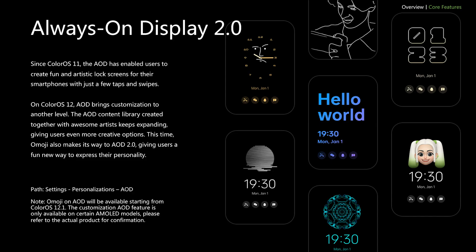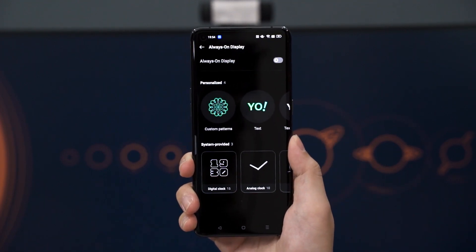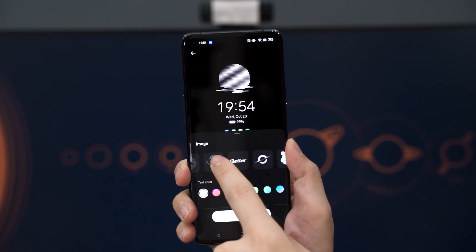One of the areas where you can use your Omoji avatar is in the AOD, or Always On Display. AOD is a feature I personally do not use, but here you can see there are a lot more customization options. You can also put your own Omoji here so that you can look at your avatar when you don't want to unlock your phone but still want to look at it.